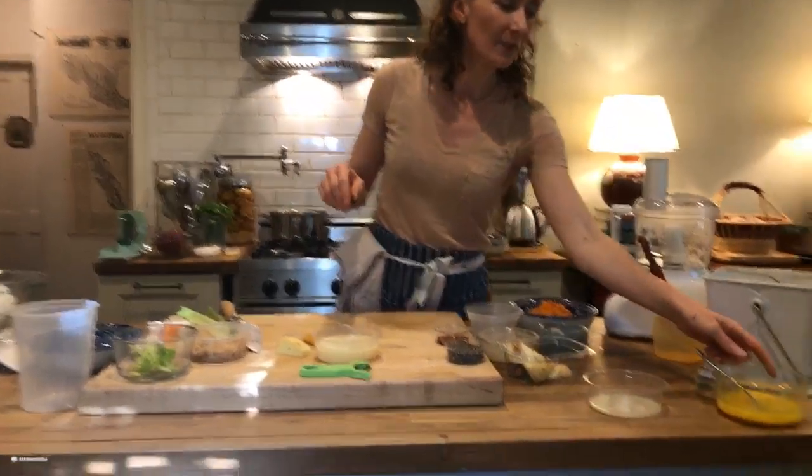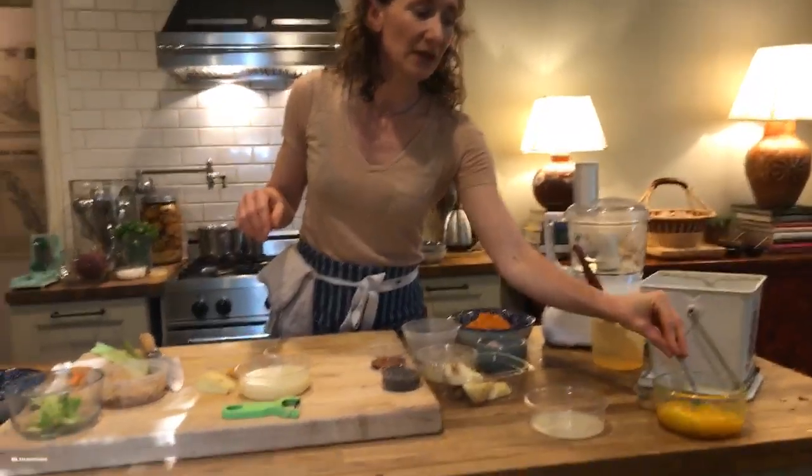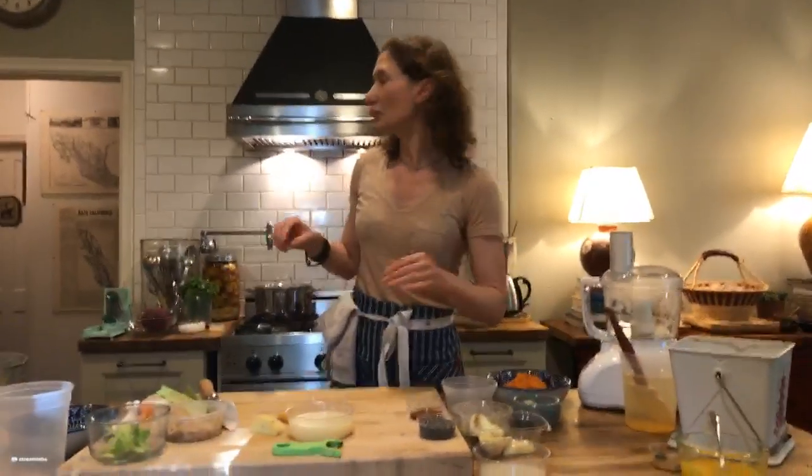So those are all the recipes from page one. We had the house pickled ginger, which is ultimately going to go into our ginger meal starter — that was the second recipe. And our third recipe was the turmeric ginger black pepper tea. With that, we're going to move on to page two.